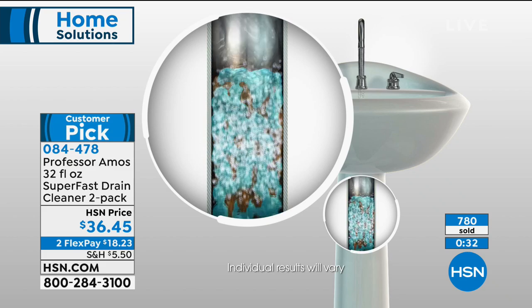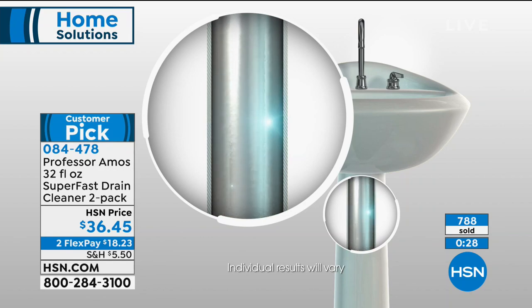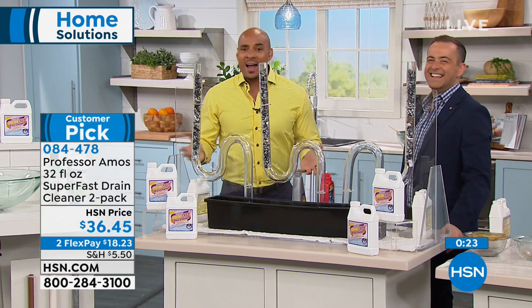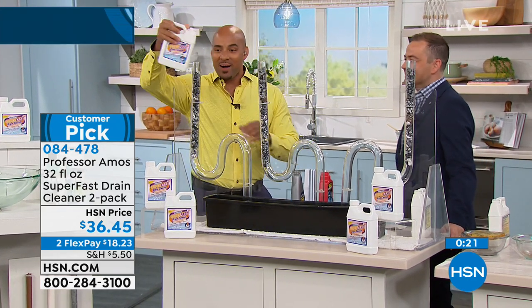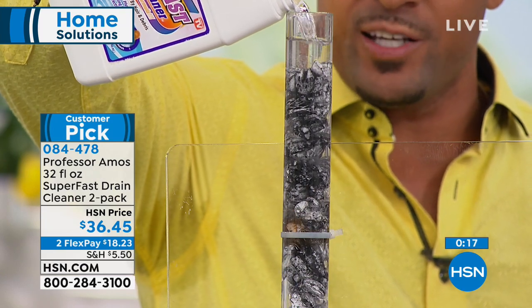Even if you don't have a clog — if it's just a slow drain or a smell coming up — use Superfast for maintenance. Your drains are out of sight, out of mind. Clean the drain lines too: you clean your house, your car, your laundry — clean the drain lines.